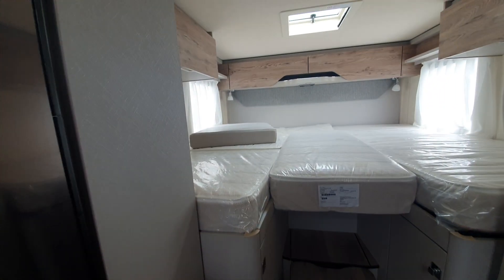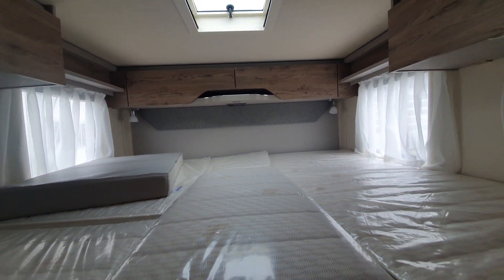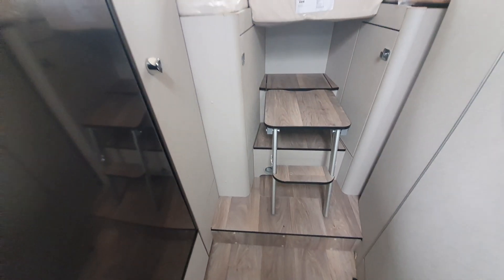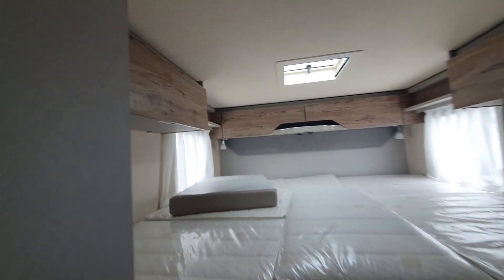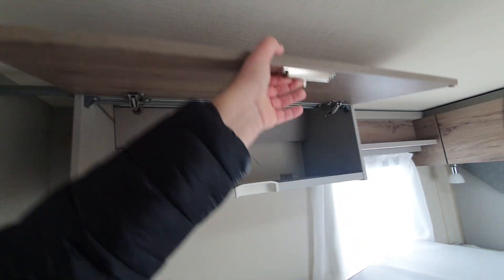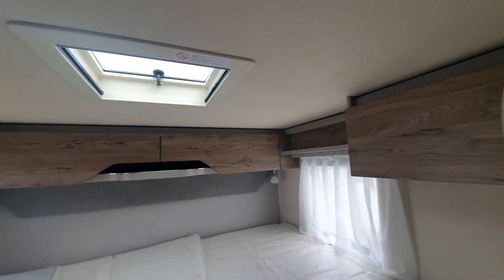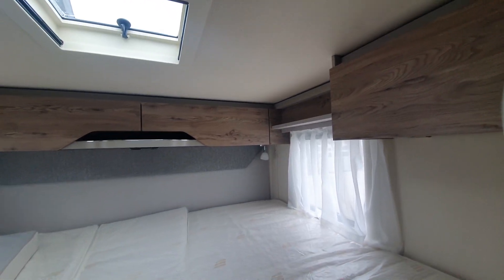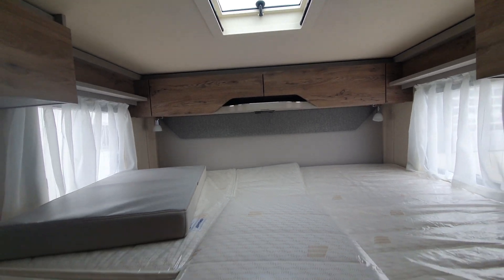Now we come to the bed. This is the German layout. To show you how big it is, there are steps into the bed. Around the side there's storage that's deep, and on the side and above the windows there's a ledge. Windows at either side as well — a lot of light in here.